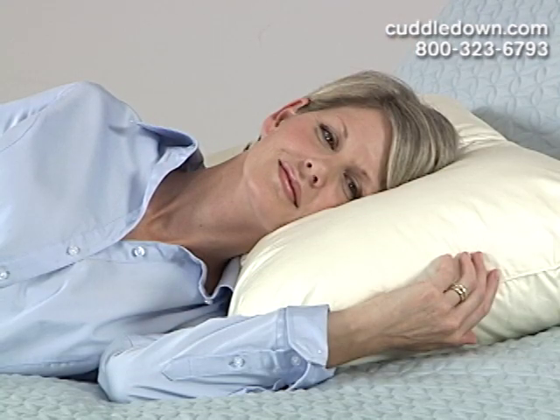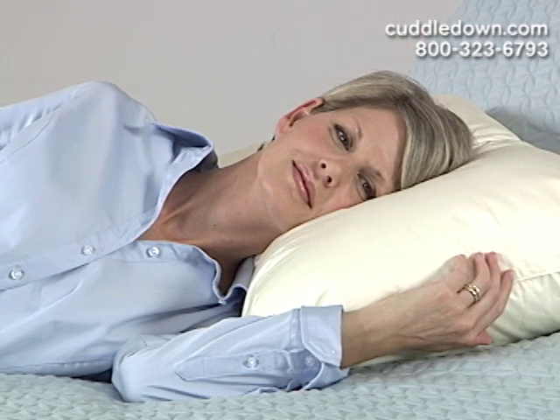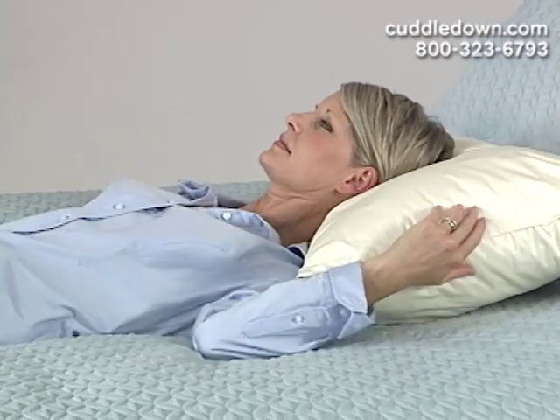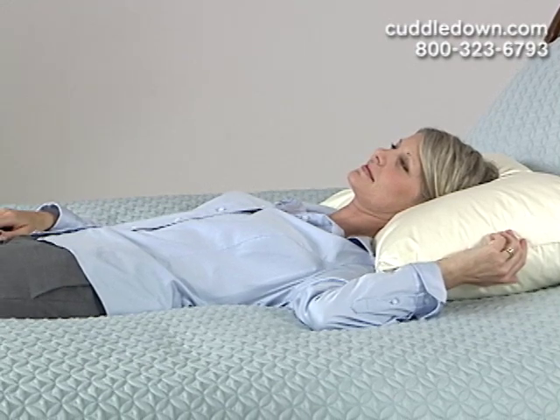Heidi is one of our Cuddledown product testers and she's demonstrating that the chamber pillow is a great option for side sleepers and back sleepers, or sleepers that toss and turn and change positions during the night.